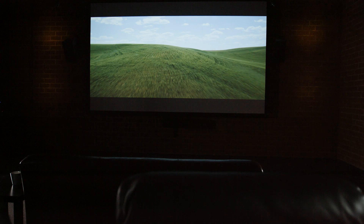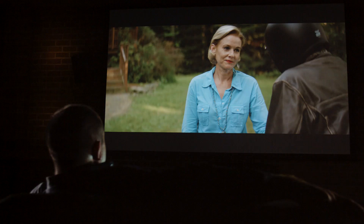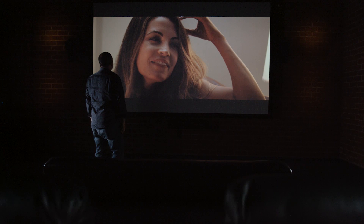Our intention as filmmakers is to always get to the projected image. There's a romance to projection. It's something that a panel can't necessarily emulate. Panels are sharp, and some of the color is pretty good, but there's something unique to sitting in front of a projected image. One great benefit of projection is size. Part of the romance of the image is the size and scope of what you're actually watching.